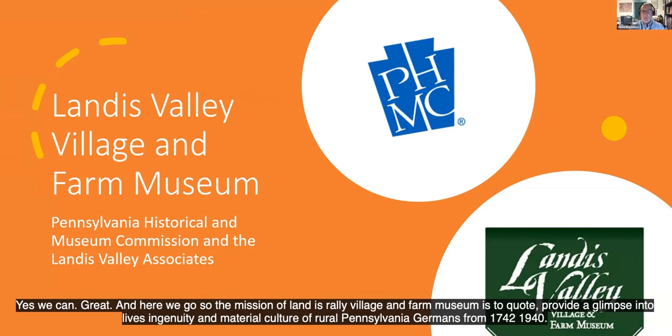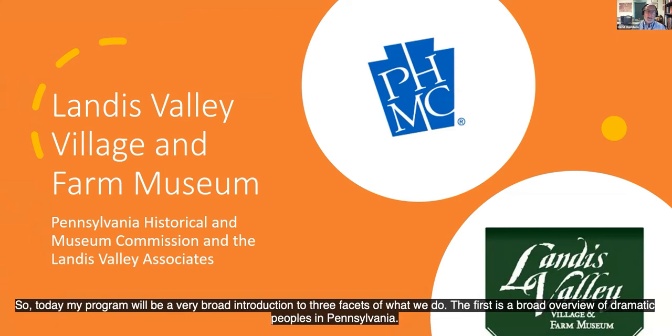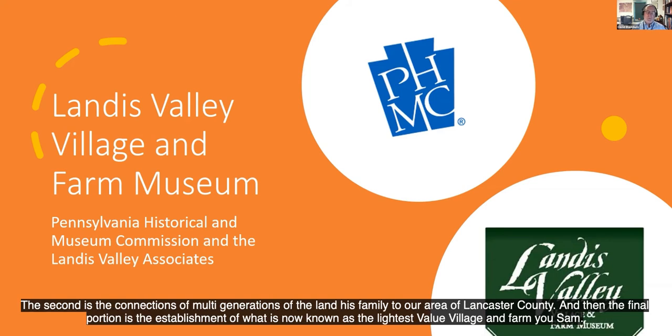The mission of Landis Valley Village and Farm Museum is to provide a glimpse into the lives, ingenuity, and material culture of rural Pennsylvania Germans from 1740 to 1940. Today my program will be a broad introduction to three facets of what we do: first, a broad overview of Germanic peoples in Pennsylvania; second, the connections of multi-generations of the Landis family to our area of Lancaster County; and third, the establishment of what is now known as the Landis Valley Village and Farm Museum.